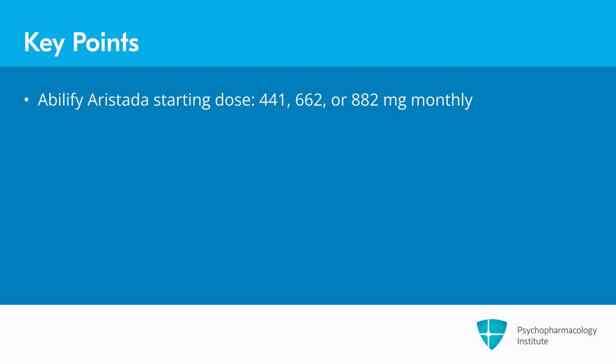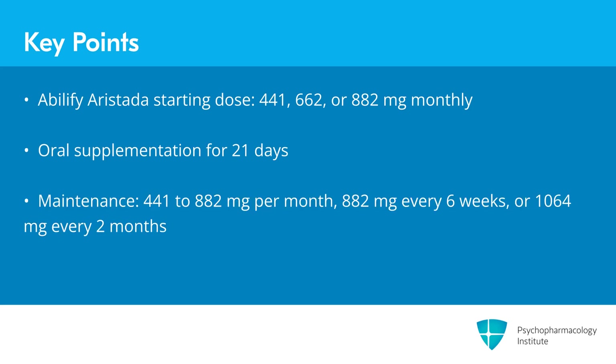For Abilify Aristada, the typical starting dose is 441, 662, or 882 milligrams monthly. Oral supplementation is continued for 21 days. The typical maintenance dose ranges from 441 to 882 milligrams per month, 882 milligrams every six weeks, or 1,064 milligrams every two months.